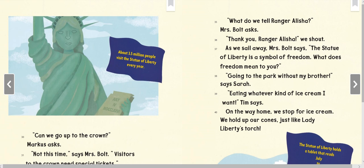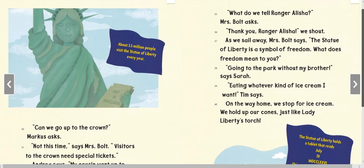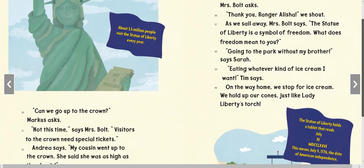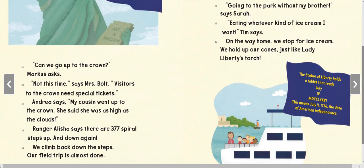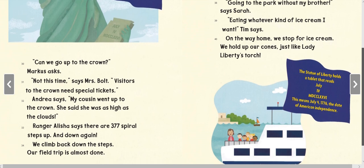'Can we go up to the crown?' Marcus asks. 'Not this time,' says Mrs. Bolt. Visitors to the crown need special tickets. Andrea says her cousin went to the crown and 'was as high as the clouds.' Ranger Alicia says there are 377 spiral steps up — and down again. We climb back down the steps. Our field trip is almost done.